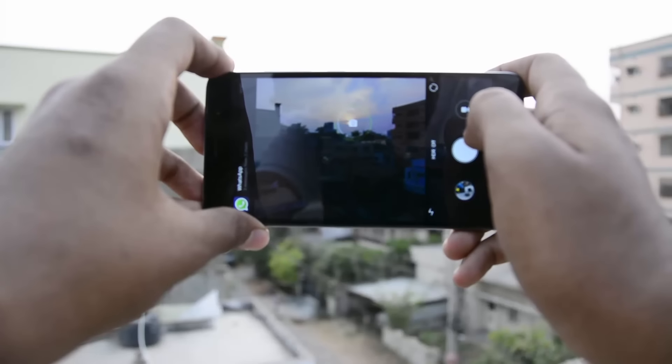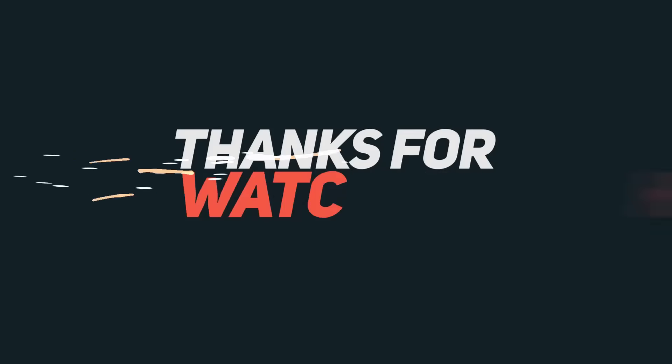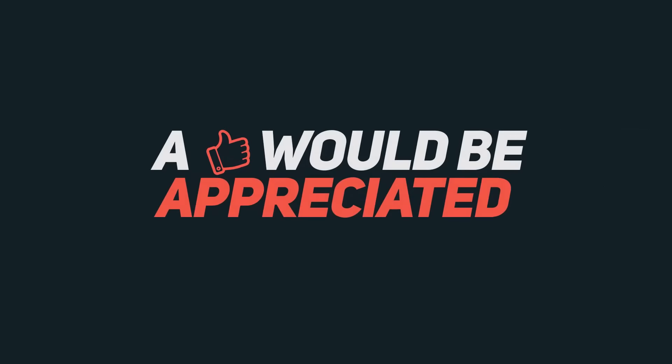If you have any concerns or suggestions, do let me know by commenting below this video. If you liked this video, give it a thumbs up, share it with your friends, and subscribe to the channel to see more videos like this.